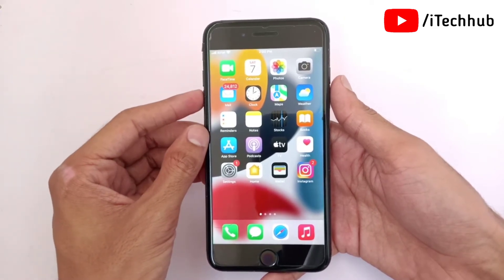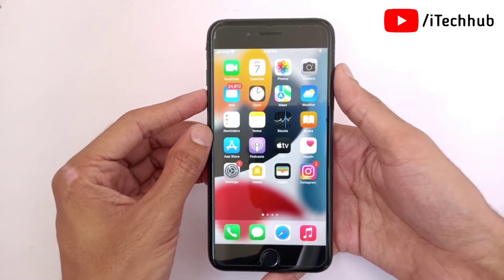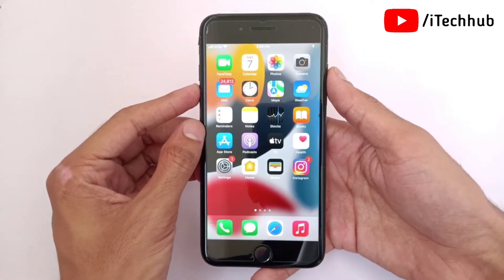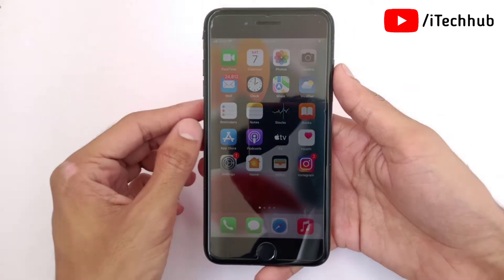If you are using iPhone 7, 7 Plus, 8, or 8 Plus, first press and hold the volume down button and also the on/off button at the same time. When the Apple logo appears, your iPhone will restart. Now the second solution is most important.